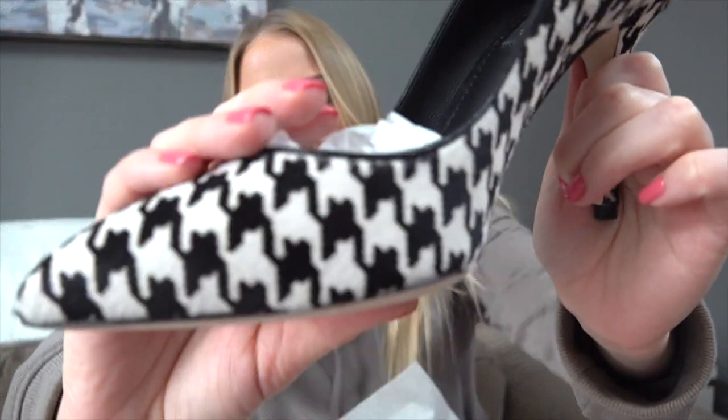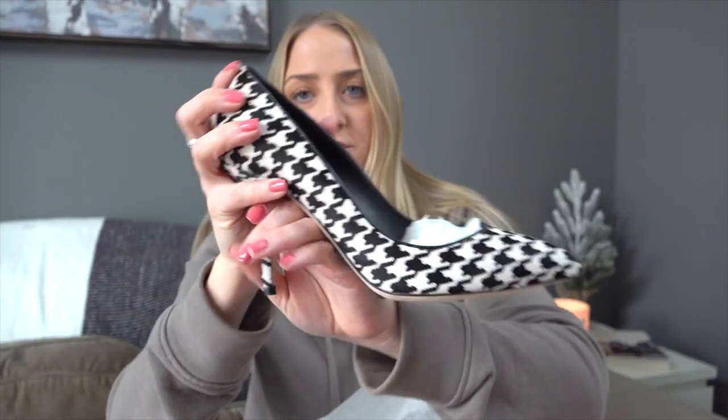The next item is a pair of Dolce and Gabbana pumps — probably one of my favorite pairs we picked up. They are dyed calf hair in a black and white houndstooth pattern, which is just incredible. Houndstooth is always popular in winter, and especially this winter. They are size 38 and a half — unfortunately not my size, or I would be convincing Spencer to let me keep them. I was literally screaming when I found these.